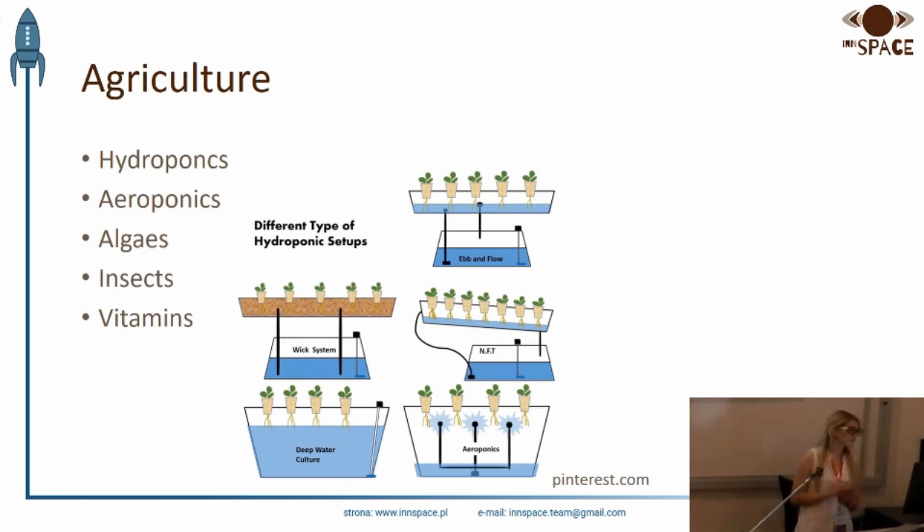The ways of growing plants are divided into several groups: hydroponics, aeroponics, and also growing in the ground. Hydroponics and aeroponics are the most effective ways of growing plants. In addition to growing plants, it is also possible to produce oxygen that we need to breathe.